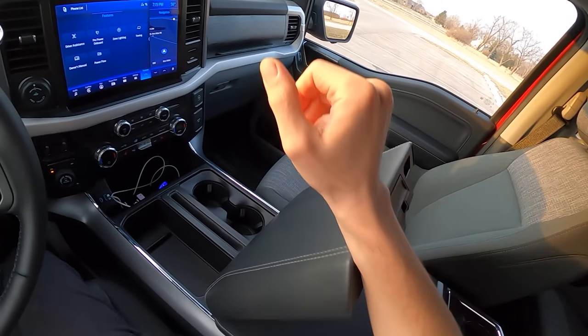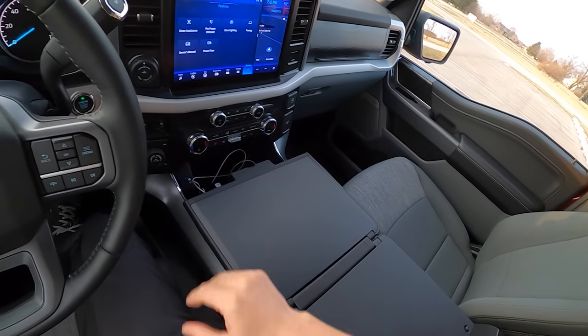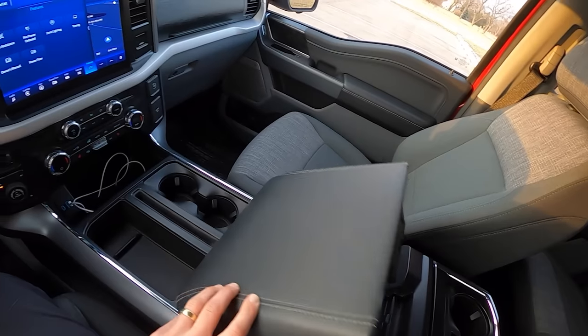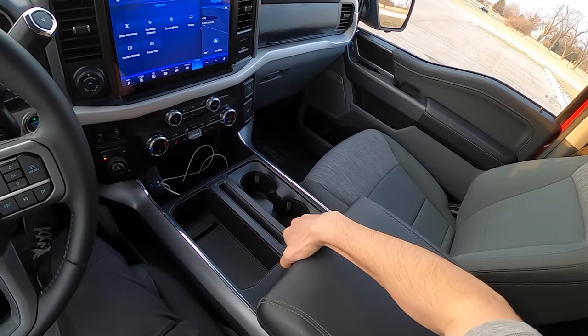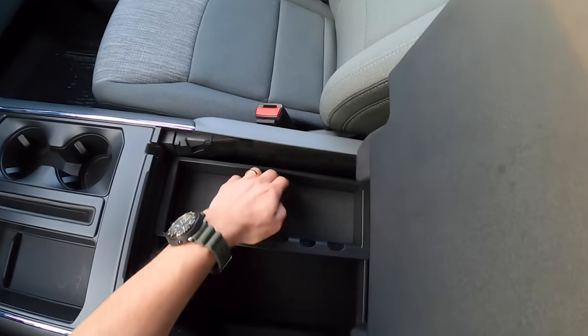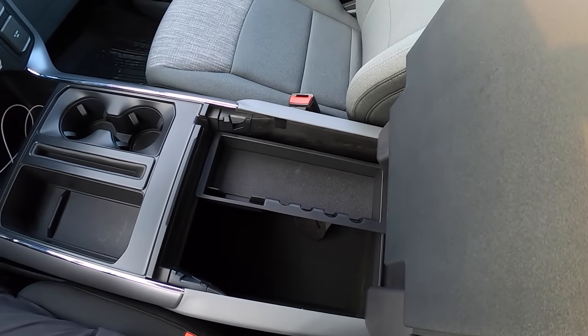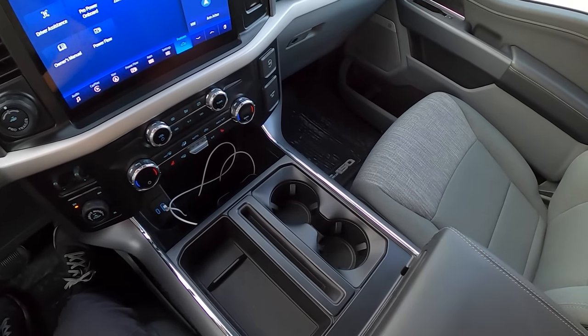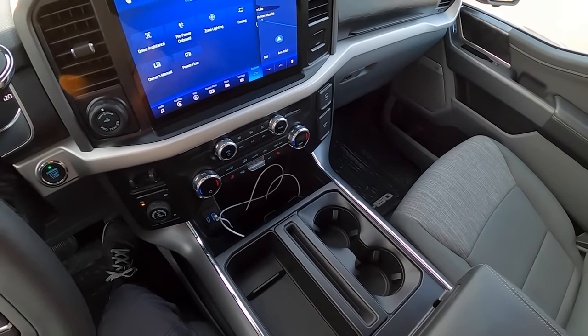We have the table here, which is great. You don't have to fold the shifter down to use it — nice flat surface with lots of room for activities underneath, inside this massive cavernous truck-like center console. We've got quite a bit of storage options here and lots of cup holders.